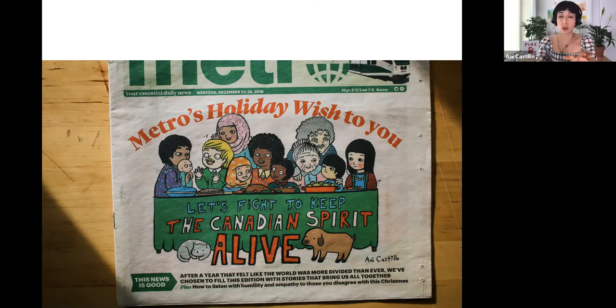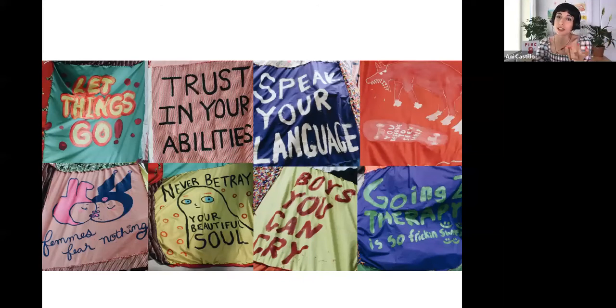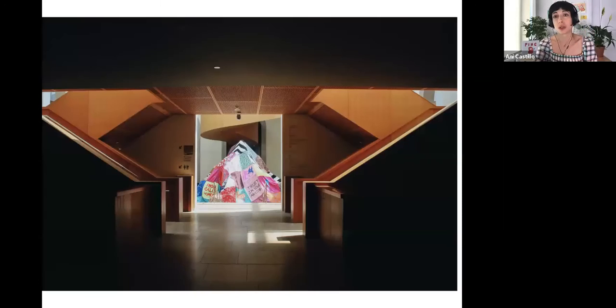I got invited by the AGO to work with the Youth Council and we made this huge mountain called This Mountain Loves You. The idea was to make a gigantic art piece with a very meaningful message — that people who saw it felt loved and accepted. Things like: support it, let things go, trust in your abilities, speak your own language, going to therapy is so freaking sweet, boys you can cry. All these beautiful things that the Youth Council wrote really touched my heart. It was in Walker Court, so it was a big deal.